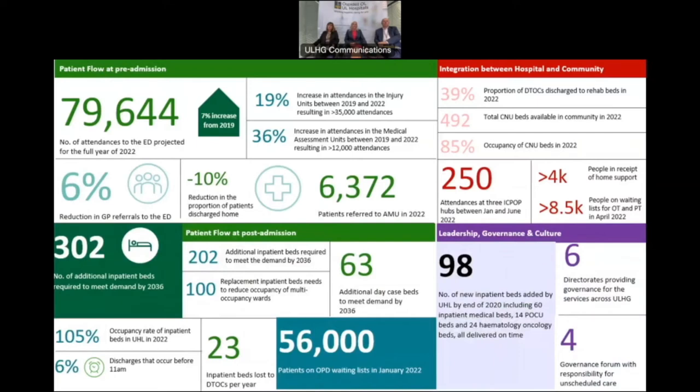The number of attendances projected this year to the emergency department stands at 79,644, based on our current pro-rata numbers. We've also seen a 6% reduction in GP referrals to the emergency department. We know that we need 302 additional inpatient beds to meet the demand at UHL by 2036. We currently have a 105% occupancy rate, and only 6% of our discharges occur before 11 a.m. Of the 302 beds, 202 would be additional inpatient beds needed by 2036, and 100 would be replacement beds to reduce multi-occupancy wards.